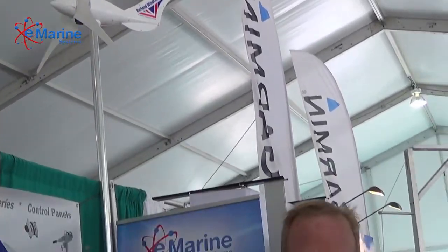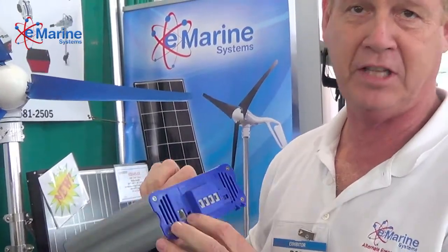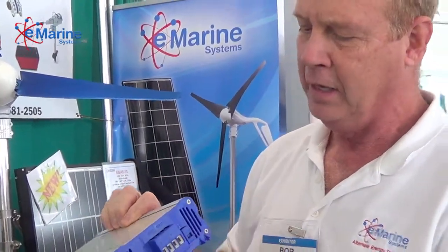500 watts, so it's one of the highest outputs for that size turbine. And it's also got this really nice controller. This controller has got the ability of doing two battery banks, also has two battery sense wires and also a temperature sensor. So it's got all the devices that you need to be able to monitor and charge your batteries really well.